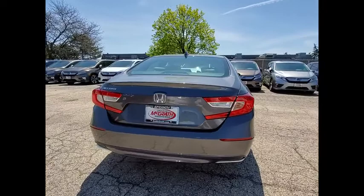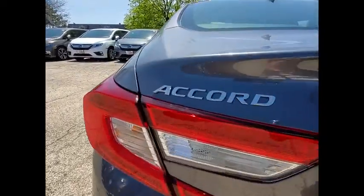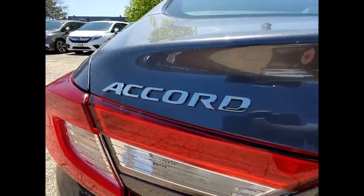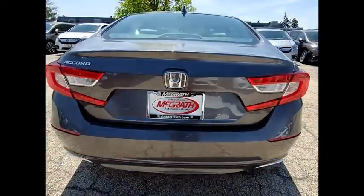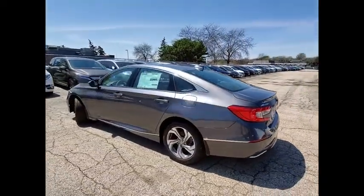Here are some of this vehicle's great options: tire pressure monitor, turbocharged, blind spot monitor, heated mirrors, aluminum wheels, brake assist, traction control, stability control, daytime running lights, remote engine start.